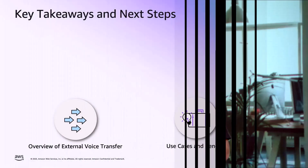To wrap up our discussion, let me highlight two key takeaways. First, we have compared Amazon Connect external voice transfer with the common approach, demonstrating how it addresses critical challenges in call transfer between systems. Second, we have explored specific use cases and benefits, showing how this solution supports phased migrations while preserving essential customer context across systems.